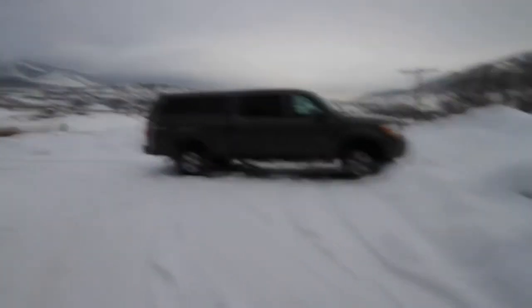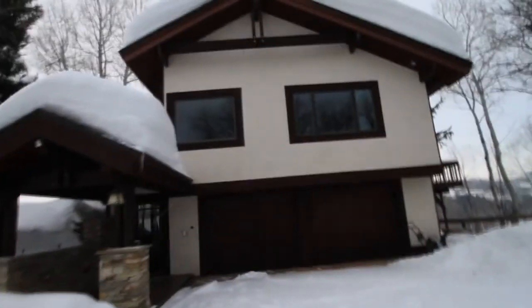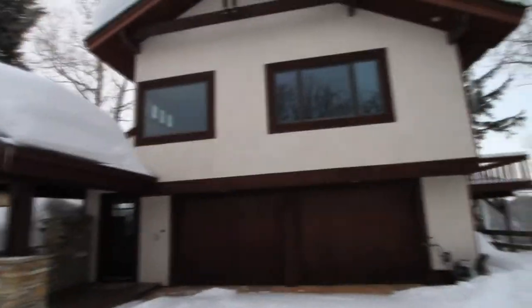The driveway is pretty short, so it's pretty nice for plowing. Outside is stucco and nice wood — looks like it's in great condition. You'll see inside: panoramic views. Entryway here, great stonework, fairly updated.